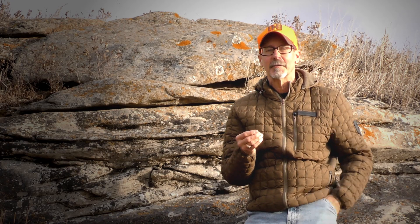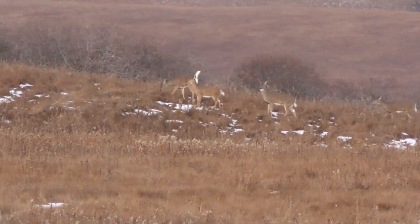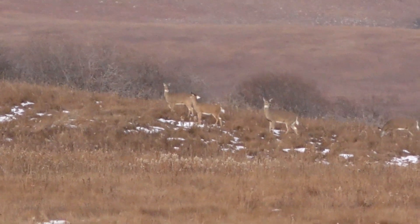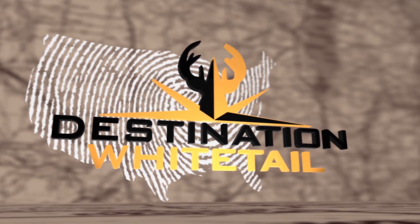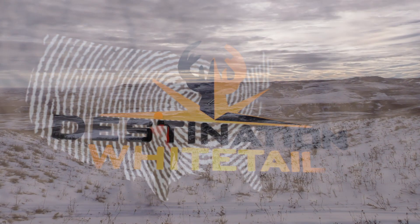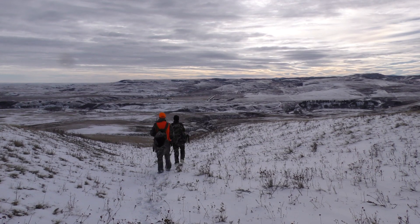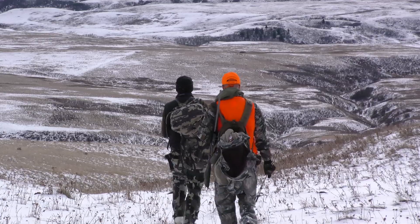Alberta is also a great destination for whitetails. The Destination Whitetail crew is in the foothills of the Canadian Rockies, courtesy of Willow Creek Outfitters. The eastern slope of the foothills here is really wide open country, which is great for mule deer habitat — lots of coulees and draws, some saskatoon bushes, some good cover. They use the terrain a little bit differently from mule deer, and you have to hunt different areas, but you can get into some really good whitetail hunting here.